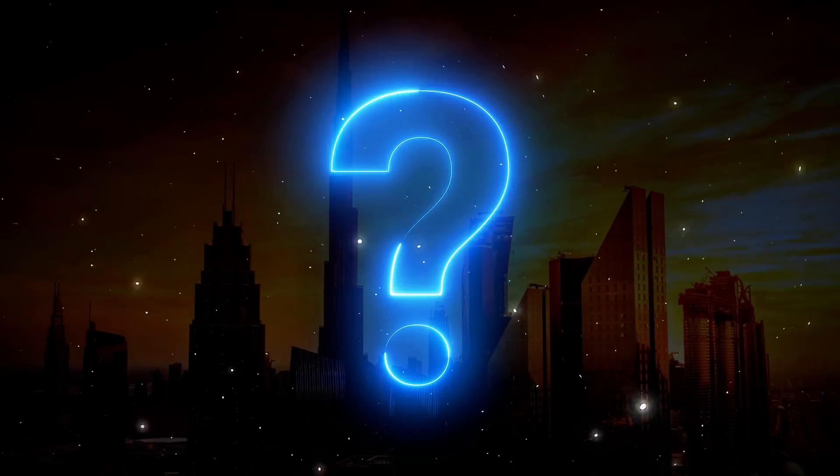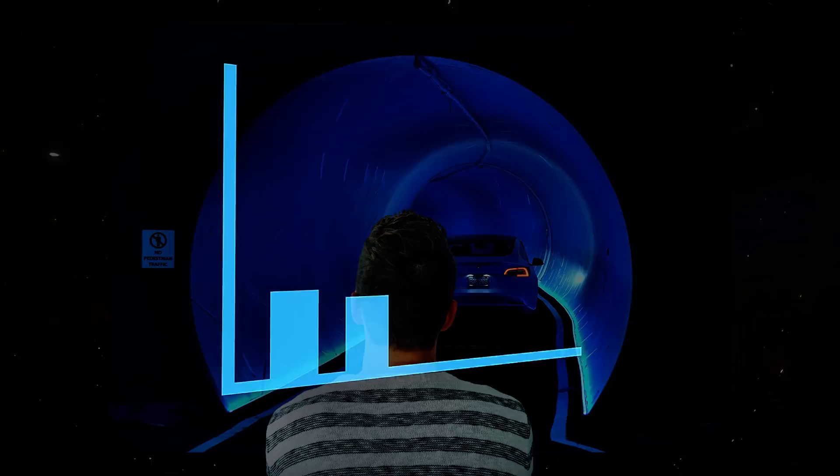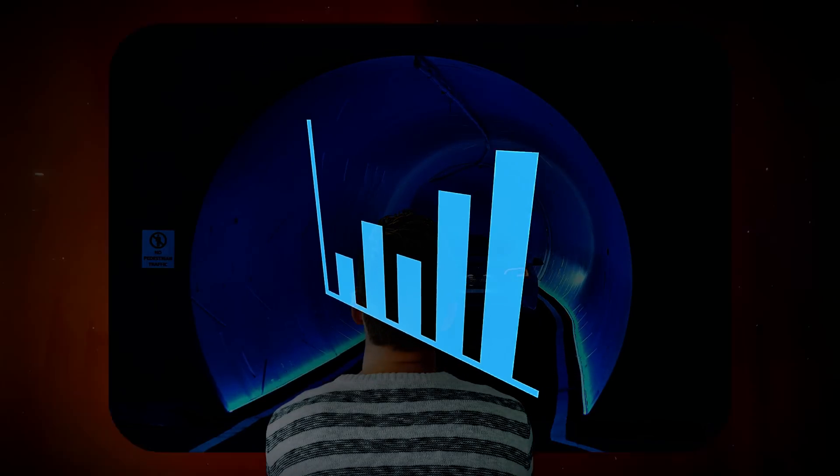But why does Dubai need this? How will it actually work? And can a system like this really handle the demand of a rapidly growing city? Let's break it down.